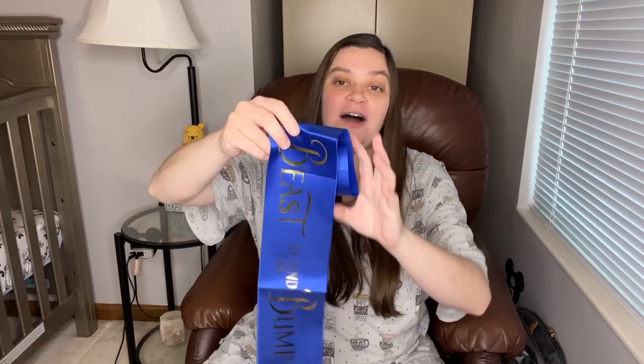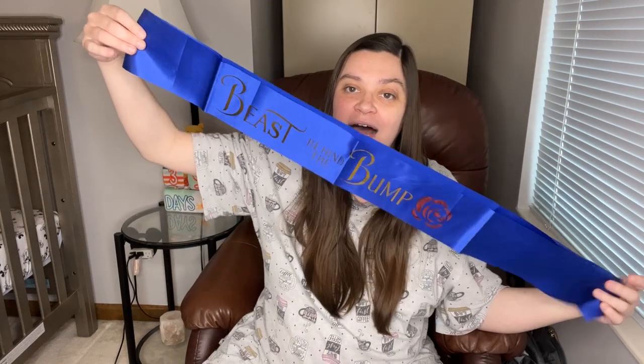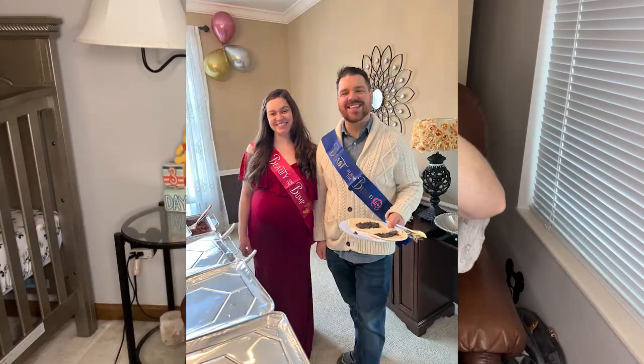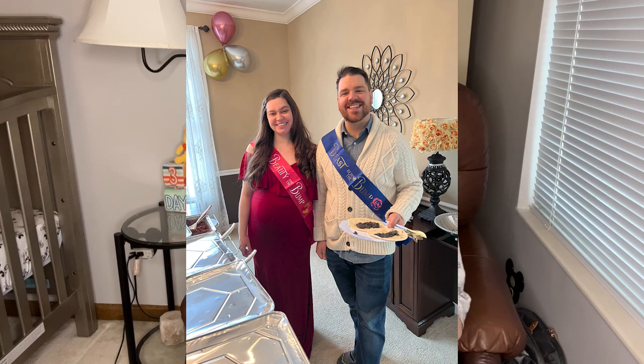This was what we wore during the shower — this says Beast Behind the Bump and there's one I had that said Beauty and the Bump. I'll put a picture in of me and my husband, so we had those on at the baby shower, which was very cute. Definitely Disney themed, which I loved. They also got us thank you cards, which was nice — I have to work on sending those out.